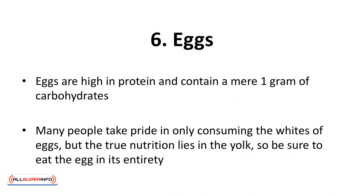Six, eggs. Eggs are high in protein and contain a mere one gram of carbohydrates. As they are also inexpensive, they're ideal for anyone on a ketogenic diet. Eggs also make you feel full, thereby helping you eat less. Many people take pride in consuming only the whites of eggs, but the true nutrition lies in the yolk, so be sure to eat the egg in its entirety.